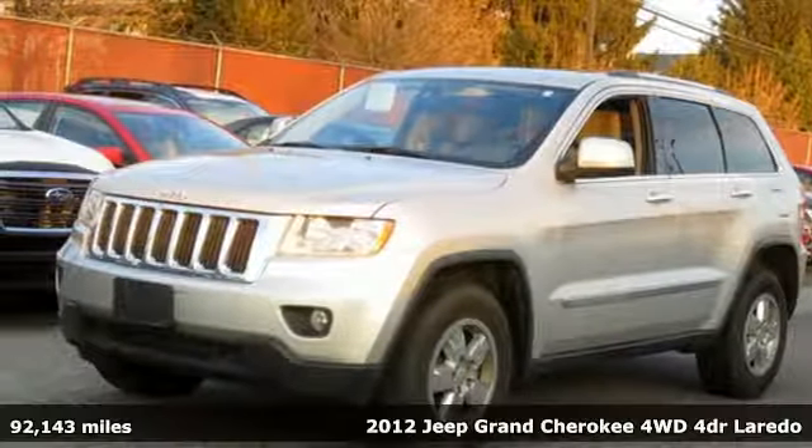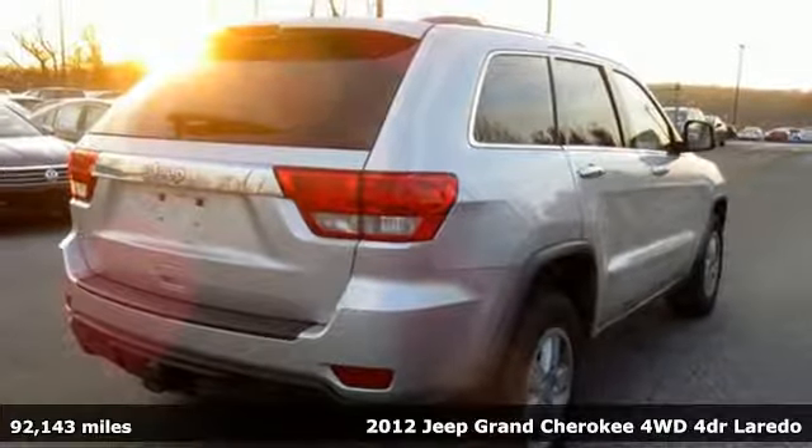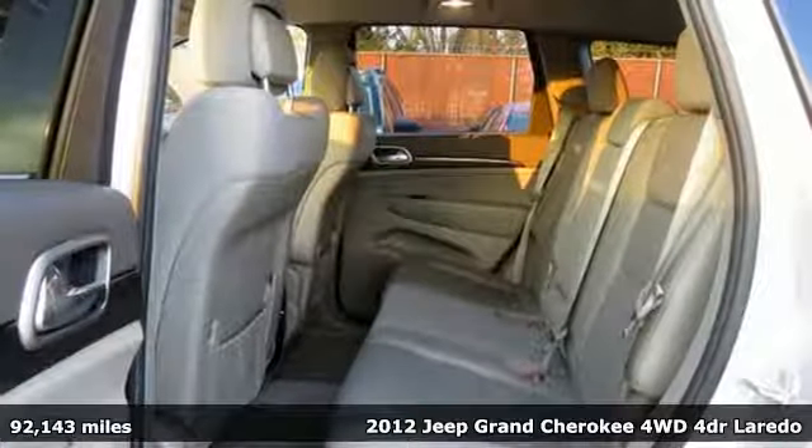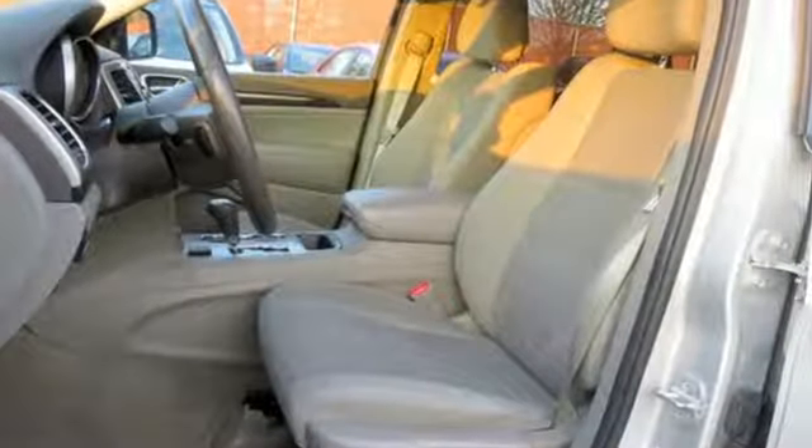It's a 2012 Jeep Grand Cherokee, forged from capability, bathed in luxury. This Grand Cherokee elevates your adventures. It's equipped for all your driving needs and wants.